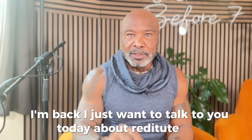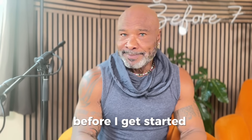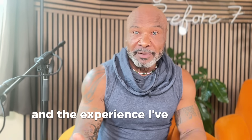Hey, it's Coach Cumberland here and I'm back. I just wanted to talk to you today about Retatrutide. I've been on Retatrutide now for 12 weeks and I wanted to give you my feedback on it. Before I get started, this video is for information and educational purposes only. I'm not telling you to use this stuff. I'm just sharing my personal experience with it and the experience I've had with my clients.